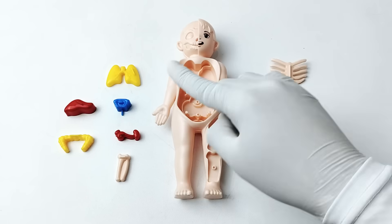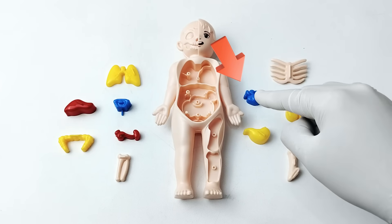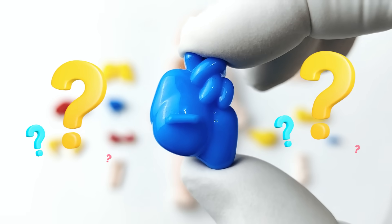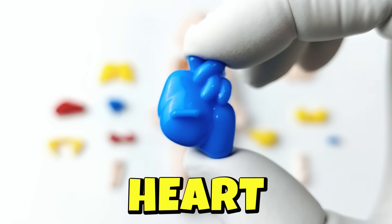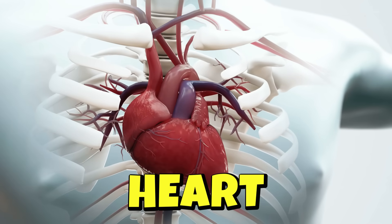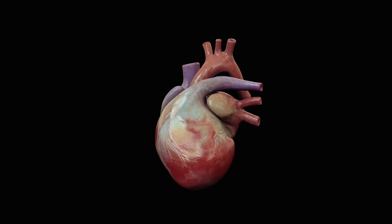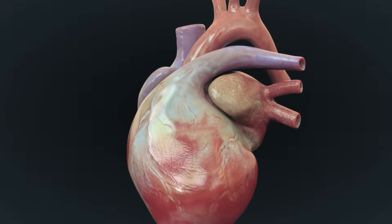Which organ are we going to choose first? This one! Do you know the name of this organ? That's right — it's a heart! The heart functions like a pump, circulating blood throughout the body. It is beating about 100,000 times every single day. Without it, our bodies wouldn't be able to stay alive and healthy.